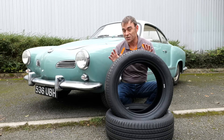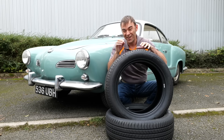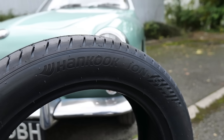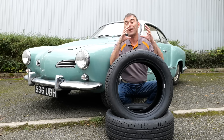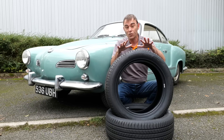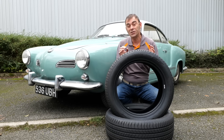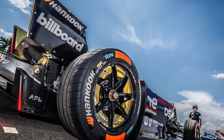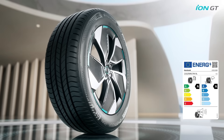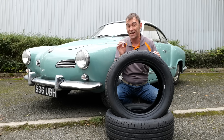Tyre technology has come on a long way since this beautiful Karmann Ghia first came out, and these Hankook tyres are at the cutting edge of that technology. Hankook are actually the first company to bring out a complete range of tyres specifically for EVs — everything from sports cars to SUVs, they've even got winter and ice tyres for EVs as well. Hankook have been involved in Formula E since 2022 and their technology learned from that series is in these ION tyres. This one is a triple-A rated tyre, rated A for rolling resistance, A for noise, and A for wet grip — and it doesn't get much better than that.